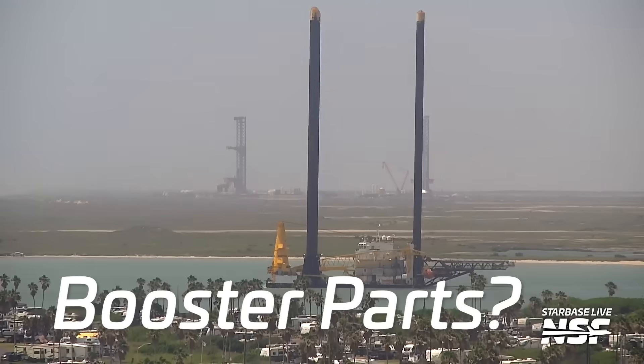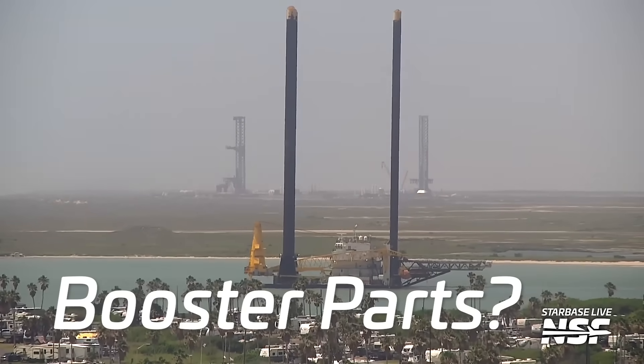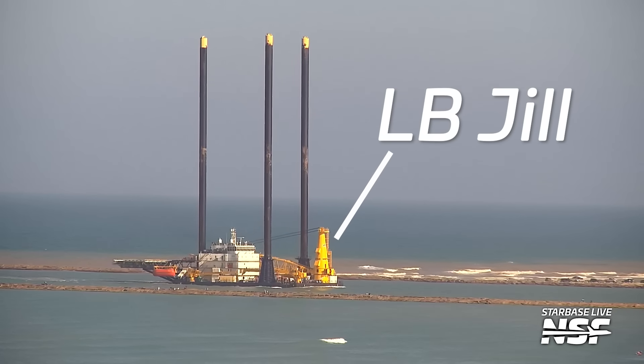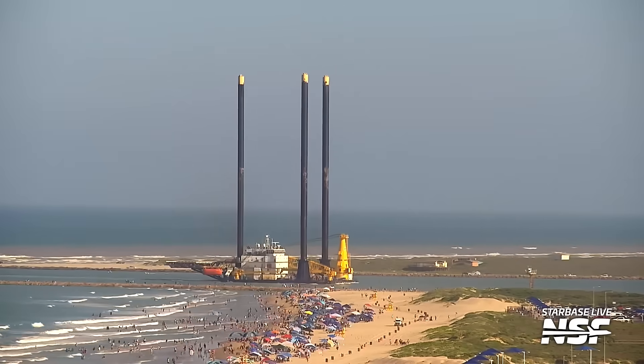We may be seeing more Starship booster parts coming into the border of Brownsville shortly. Here's what's going on down at Starbase. We've been keeping an eye on LB-Jill, this interesting-looking boat that we saw go past some of our Starbase live cameras a few days back.